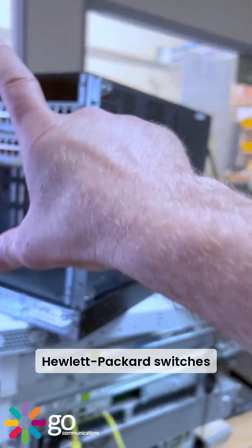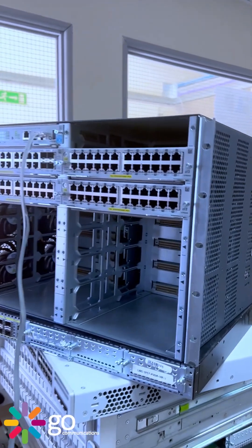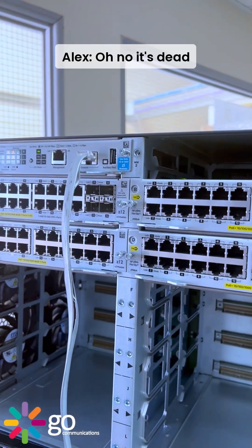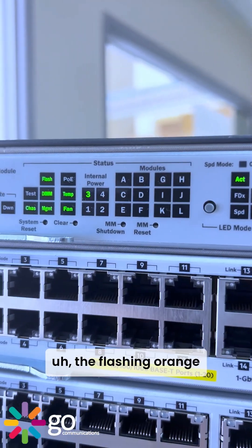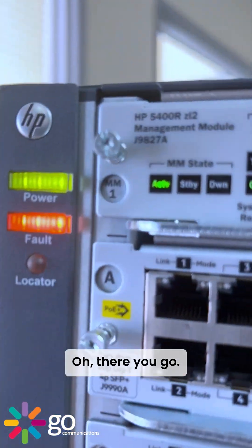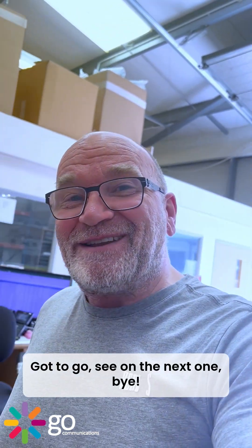We've got another one of those Hewlett Packard switches that doesn't want to play ball. Is it dead — dead dead? Oh dear. The flashing orange lights of doom — fault! There you go, that answers the question. Anyway, have a lovely weekend, gotta go, see you on the next one, bye bye.